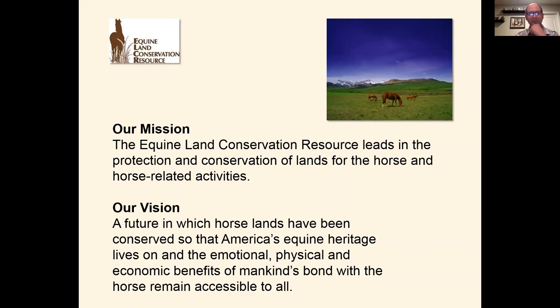Our first poll asks: how have you participated in equestrian trail construction? Select the best one that applies to you. You may never have worked on trails at all in maintenance or building, or you may have done that on a regular basis — either on a volunteer basis or paid to do it.